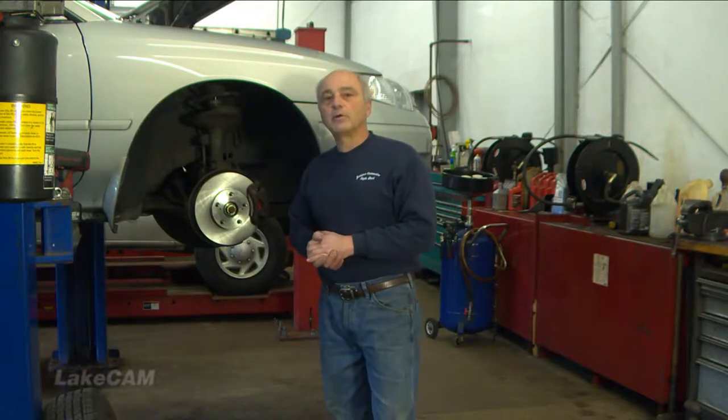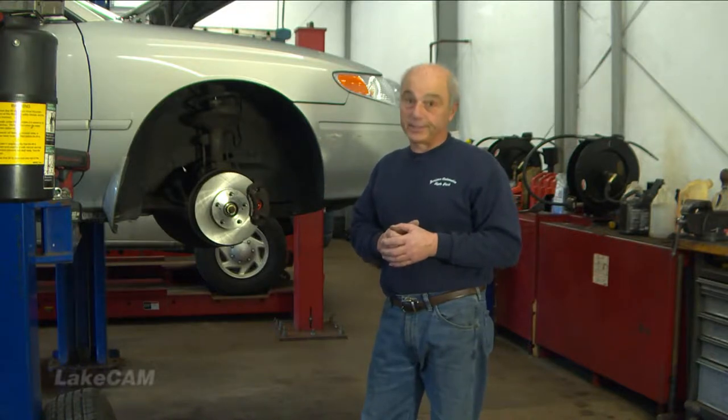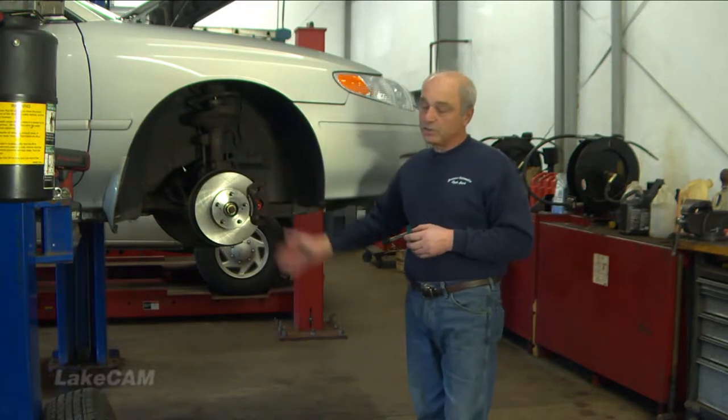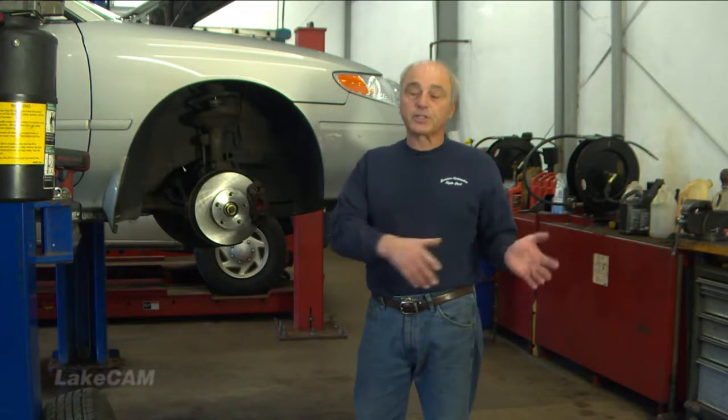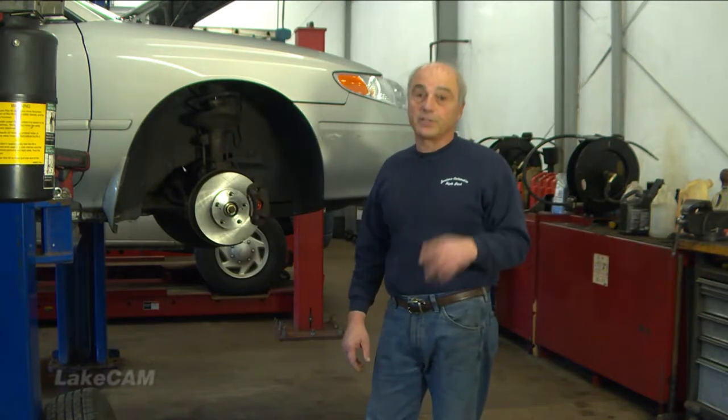Welcome to this edition of Talk About Cars. During this segment we're going to talk a little bit about brakes. No matter what kind of car it is, it's got to have brakes — and if it doesn't have brakes, you're going to be in big trouble. Whether it's disc brakes like this car has front and rear, or disc and drum, or the old just drum brakes back in the 50s and 60s.